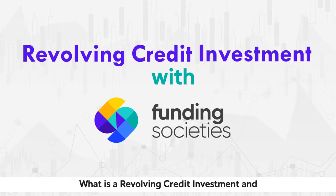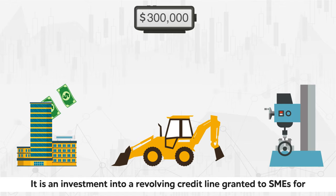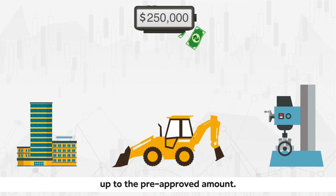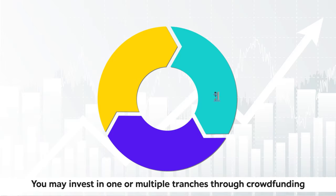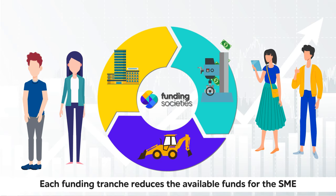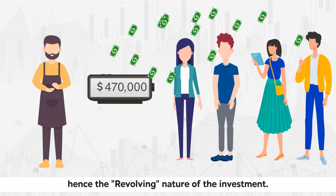What is a revolving credit investment and what do you need to know as an investor? It is an investment into a revolving credit line granted to SMEs for their working capital needs. Typically, businesses avail funding in multiple tranches up to the pre-approved amount. You may invest in one or multiple tranches through crowdfunding on Funding Society's platform. Each funding tranche reduces the available funds for the SME and will be restored whenever there is a repayment back to the investor, hence the revolving nature of the investment.